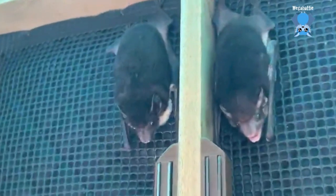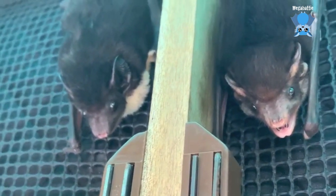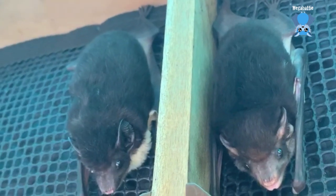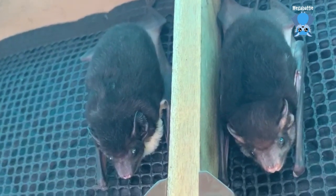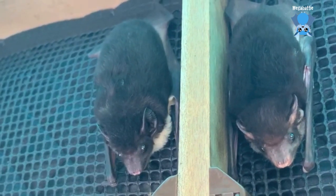These two bats are more barbed wire rescues — unfortunately it's quite common. They've both broken bones in their wing and are unreleasable. They're yellow-bellied sheath-tailed bats. They are separate at the moment, but they do sometimes hang together. They are boy and girl. We have Ringo on the left and Peppy on the right.